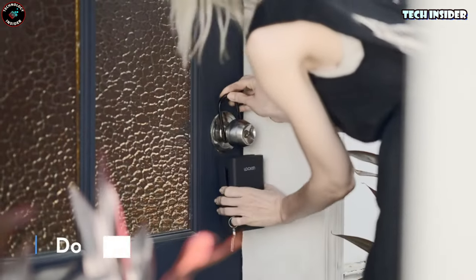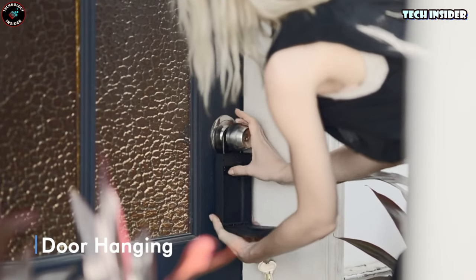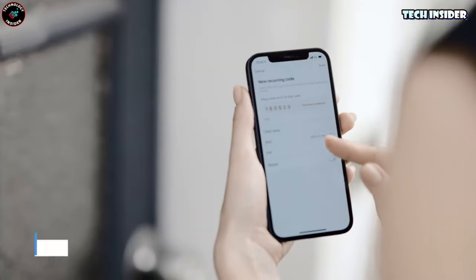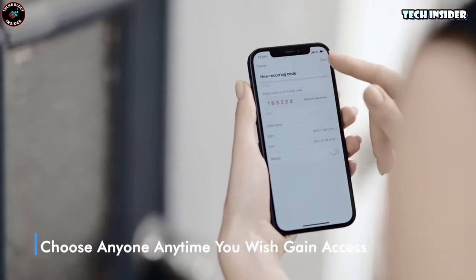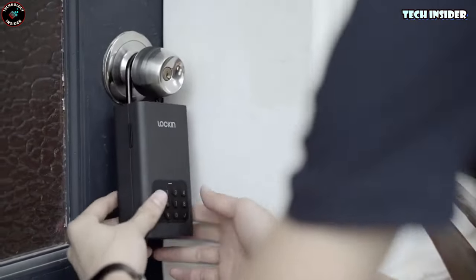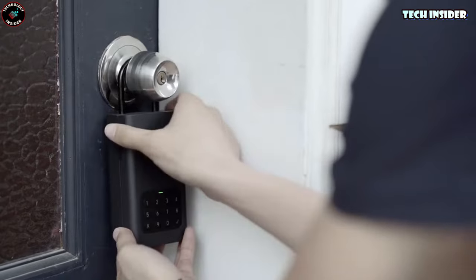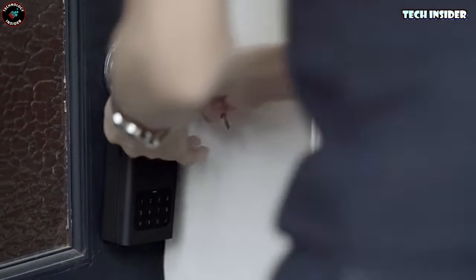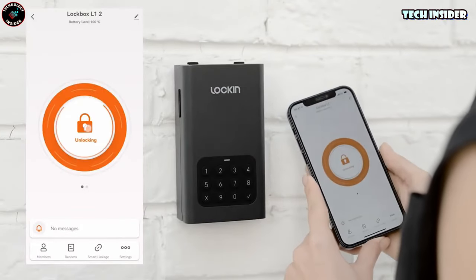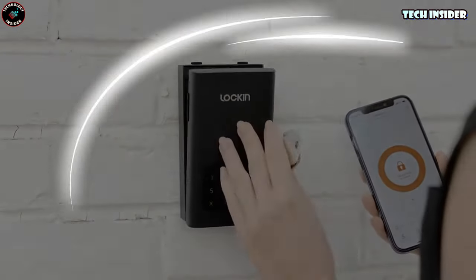What's more, granting access to friends, family, or service personnel is a walk in the park — share a one-time password with them and they can gain temporary access as needed. This safe is built like a tank, constructed from SPCC cold-rolled steel, a durable material often used in computer cases. It's all about providing robust protection for your most treasured possessions, and the best part — it's only $159.